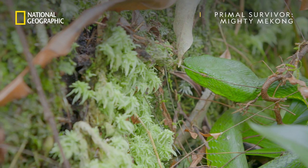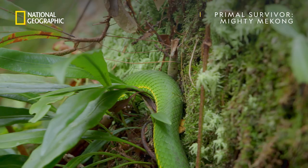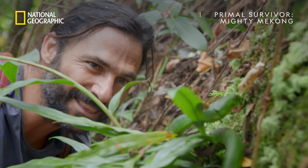A defensive bite from the Vogel's pit viper can be life-threatening. Its venom is used for killing rodents, frogs, and even small birds.